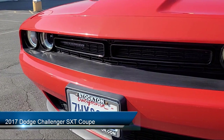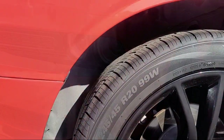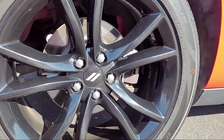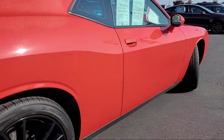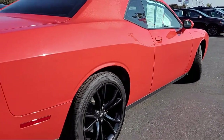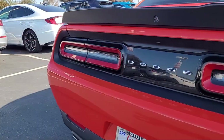It comes equipped with keyless entry, rear black spoiler, heated door mirrors, Sirius XM satellite radio, leather performance steering wheel, quick order package 21A, speed sensing steering, alloy wheels, and has less than 60,000 miles on the odometer.